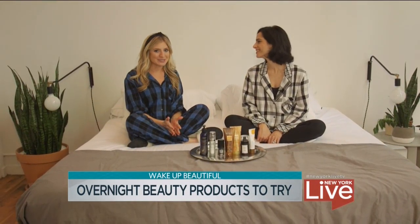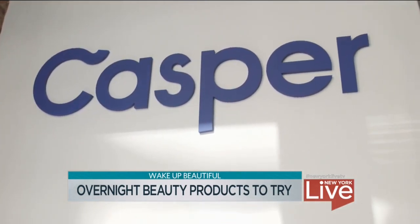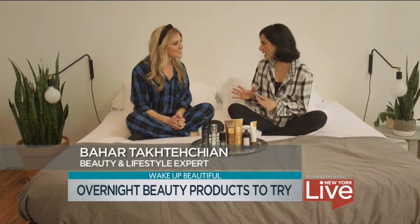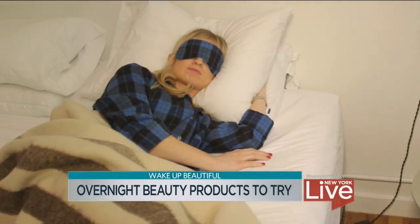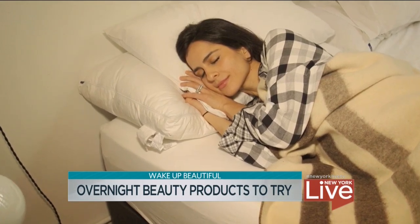We all need our beauty sleep, so Bahar and I are here at the Casper Showroom to talk about some products and techniques to make sure we wake up looking better than ever. It's really important that you get your skin prepped and your body prepped, because sleep time is when you really rejuvenate and your body gets ready for the next day.